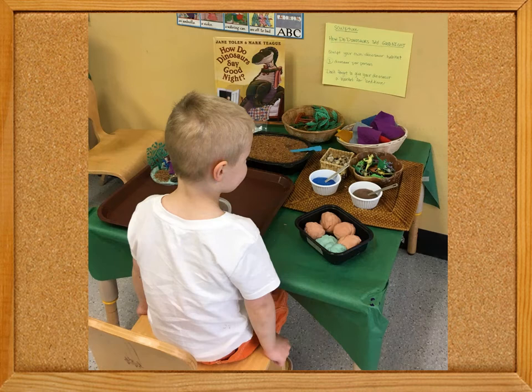Jane Yolen's How Do Dinosaurs Say Goodnight inspired this multimedia project which uses a Play-Doh base, gravel and rocks, plastic trees and dinosaurs, and felt blankets for tucking the dinosaurs in.